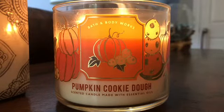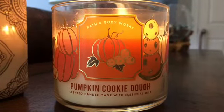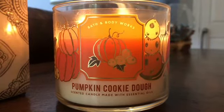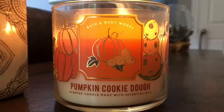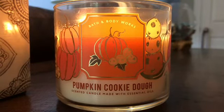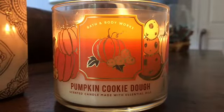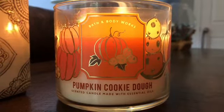I know some people say it smells a lot like Merry Cookie, but for some reason this one doesn't smell as buttery to me as that one does. I'm not a big fan of really buttery scents, so that's fine with me. To me this mostly smells like sweet dough — sweet cookie dough. I don't really smell the pumpkin. The picture on the candle is really cute with a pumpkin and cookie dough bites. I think this could honestly be an all-year-round candle.